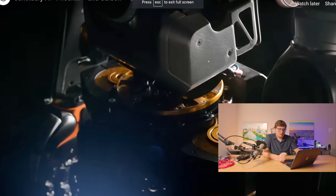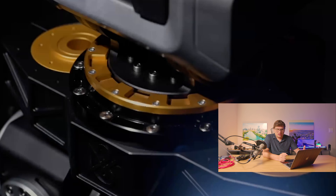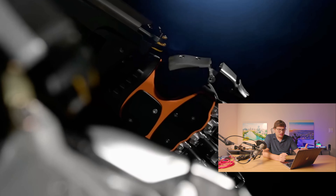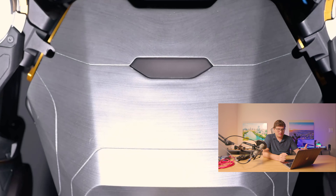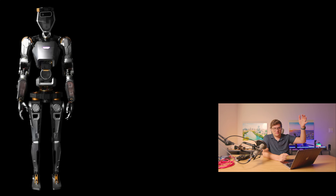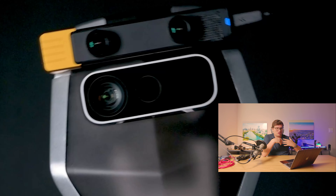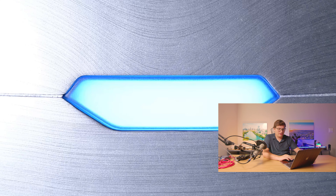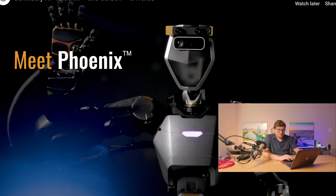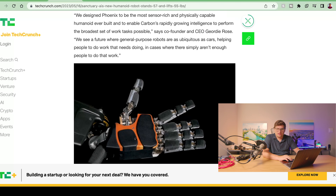Phoenix stands 5'7", weighs 155 pounds — pretty similar to a person — and is capable of lifting payloads up to 55 pounds and traveling up to 3 miles an hour, which is on the lower end of human walking speed. Tesla's robot looks a little further along, and Tesla always makes their stuff look super futuristic. Phoenix has this Iron Man-looking hand design with the vision system out front, whereas Tesla has hidden their vision system in a more humanoid-looking mask.